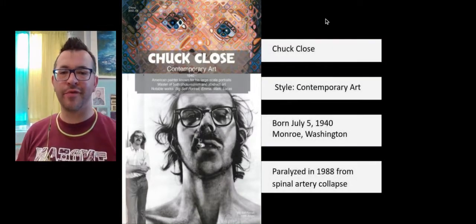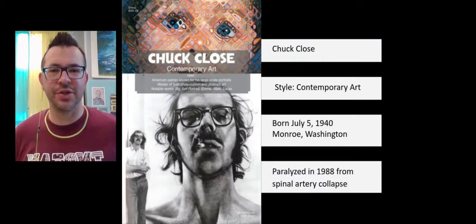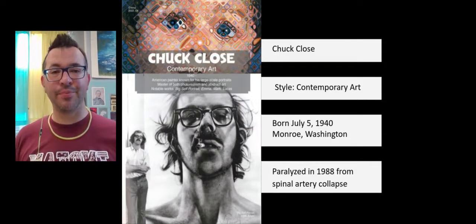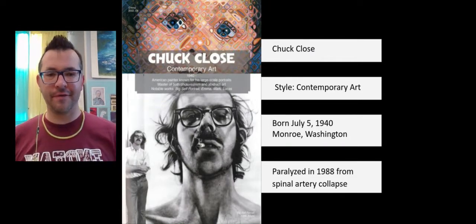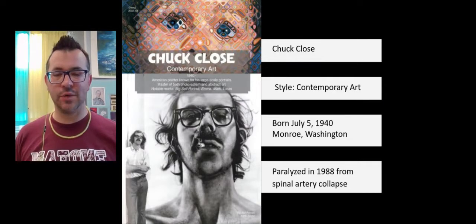I'm going to dive right in. And remember, if you're at home, you can always pause this video to get caught up. So Chuck Close is an American contemporary artist. He's still alive and working right now. He was born on July 5th, 1940, in Monroe, Washington.